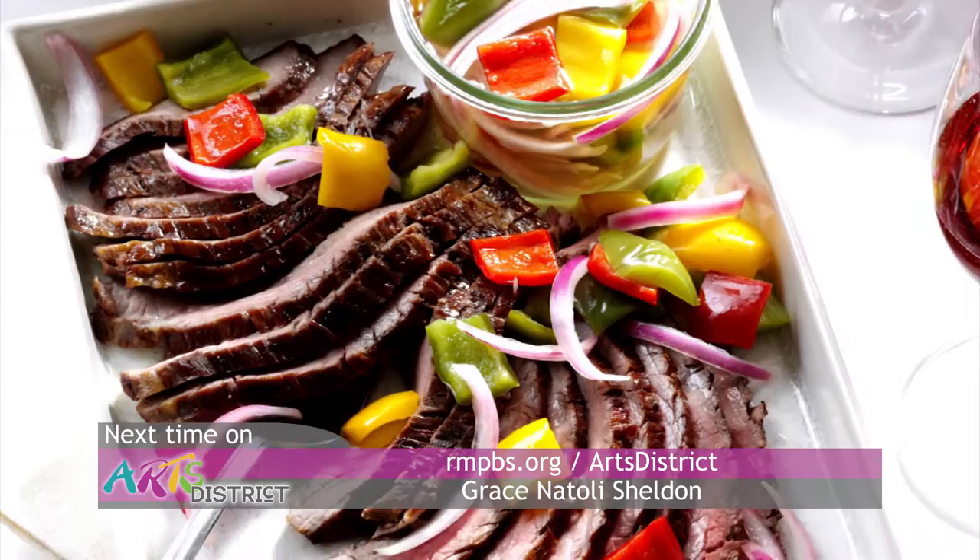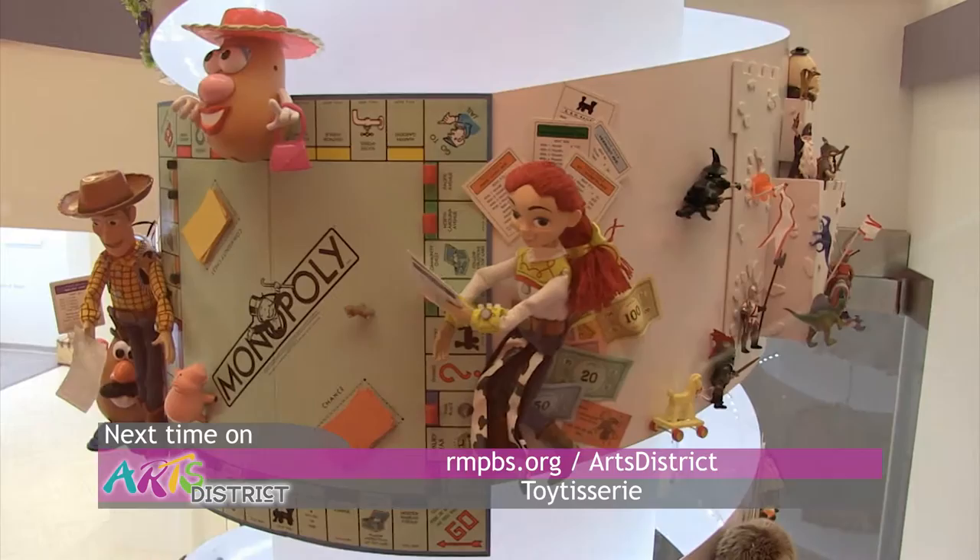One museum's plan to hook your attention with something called the Toytisserie. People love our collection because it's so approachable. You have tiny things, which are the miniatures, and then you have toys, which are things that you played with as a kid.